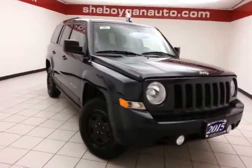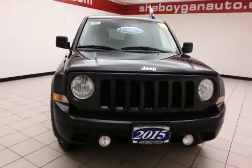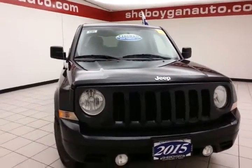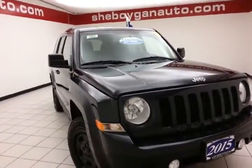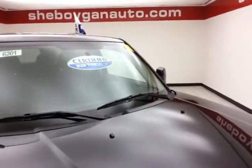Welcome to Sheboygan Chevrolet Chrysler Center. Today's special is a 2015 Jeep Patriot Sport four-wheel drive, stock number B6201P. 28,000 miles on this Patriot comes to us with a clean AutoCheck history report, maximum steel metallic in color.